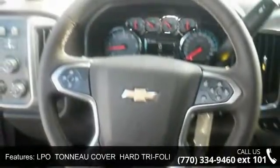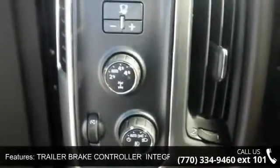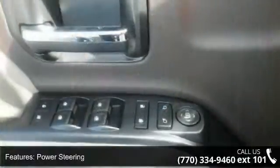LPO rear under-seat storage composite storage bin, LPO rubber bed mat, LPO tonneau cover hard tri-folding with vinyl cover, trailer brake controller integrated, 4-wheel drive, and power steering.